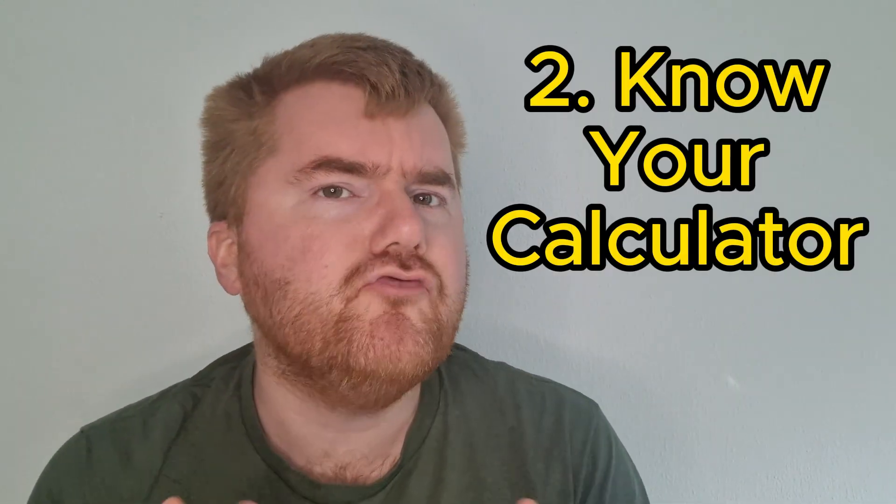Number two is to really know your calculator. I'm really surprised every year how many students simply don't know how powerful their calculator is. You can use your calculator to check your answers to things like simultaneous equations and making sure you're solving normal linear equations correctly. If you want more information on this, check out the video above because I go through the key hacks you need to know for IGCSE and A-level maths.